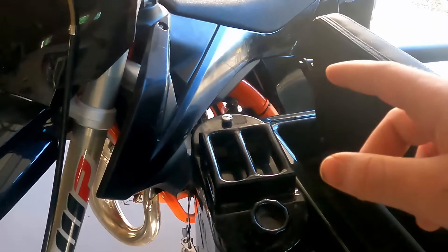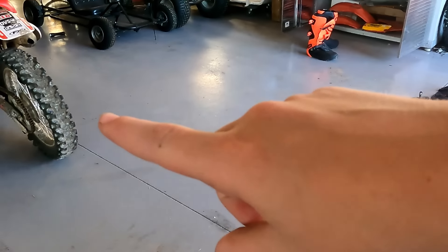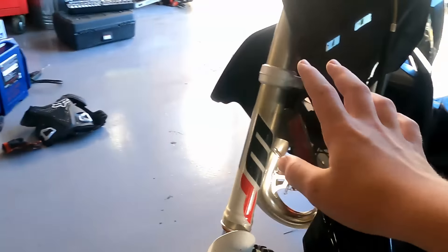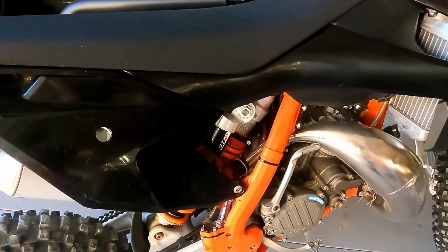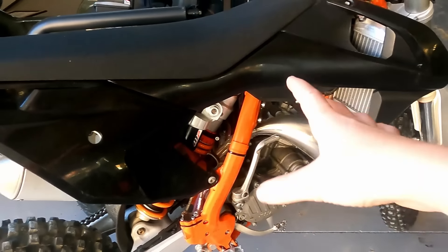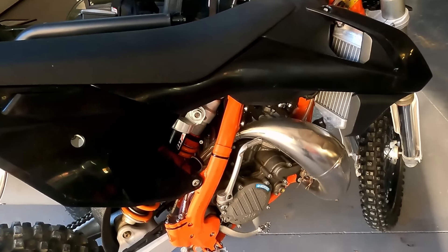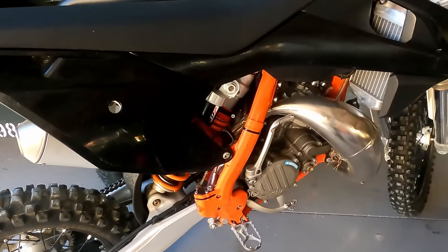It actually is bigger than my XR 100R — right there is my XR 100R, one of my favorite dirt bikes — and this is quite a bit bigger, I'd say by like three to six inches, which is a pretty big difference. So I can't just sit on it yet; I kind of have to prop it against something to fire it up and then take off.